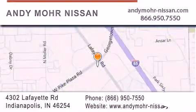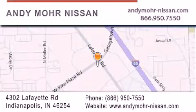You can search our new and used car inventory online, get new car pricing, and receive free no-obligation price quotes. Stop by and visit us today at 4302 Lafayette Road in Indianapolis or see us online at andymore-nissan.com.